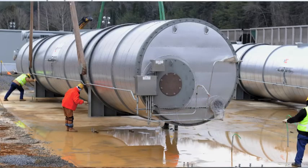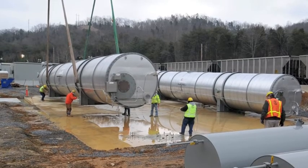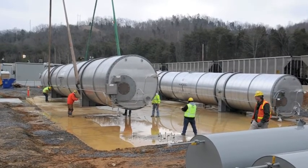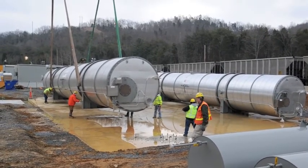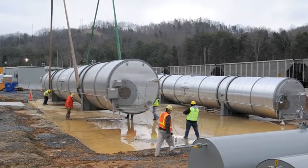This is a gas preheater. It heats up the incoming gas when the line pressure drops from line pressure to usable pressure — that process makes it cold. These heat the gas back up so that any moisture in it doesn't freeze up the downstream lines. This unit weighs about 125,000 pounds.